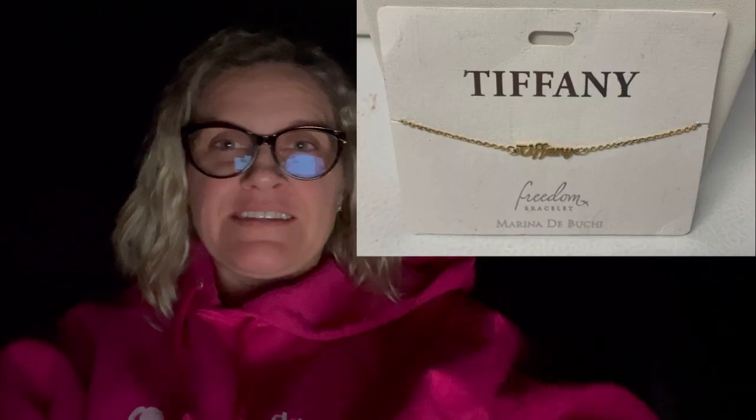Before we go further, let's talk about this policy violation. It was not on eBay - it was on Mercari - and it was just an accident, but I still got an email saying I had a policy violation. It said I listed a prohibited item, that it was 'not authentic.' It was a Tiffany necklace - it had the name 'Tiffany' on it - and apparently that triggered the word Tiffany and they thought it was like Tiffany and Company.